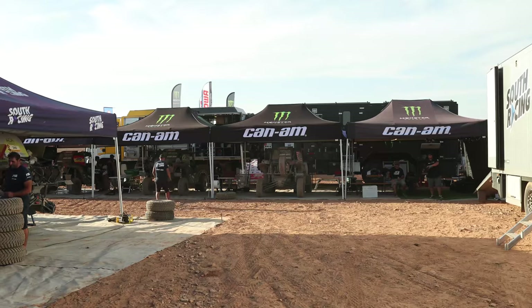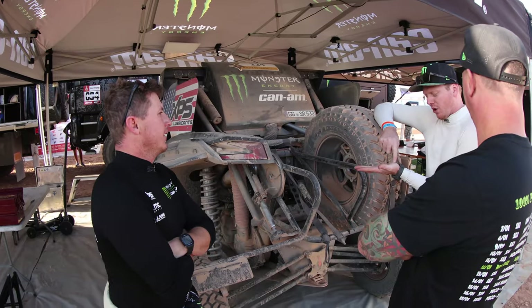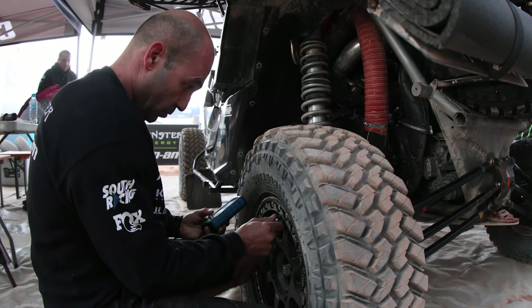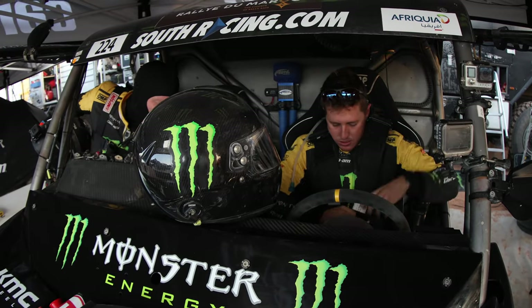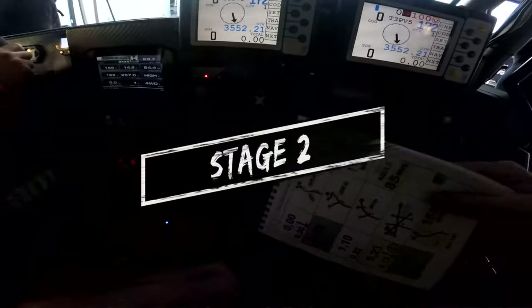Day one went good. No issues. Sean's doing a great job navigating. We got one flat tire. The car is perfect. We're gonna make some changes tonight and just try to keep learning about the car. The whole goal is to try new things every single day. This race we're in an open SSV just for the tire rule. Yesterday we started an hour behind the field, today we start an hour ahead of the field, so it's gonna be interesting. No tracks today, so lots of navigation.